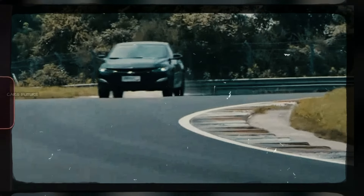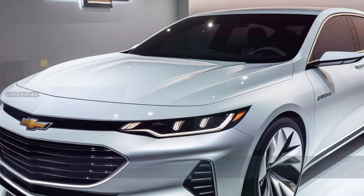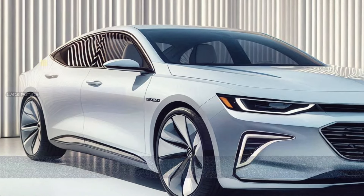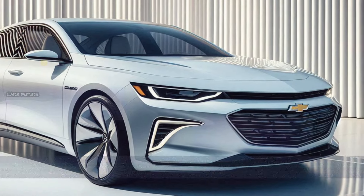The 2025 Chevrolet Malibu offers two primary engine options to cater to different driving preferences. The base engine is a turbocharged 1.5-liter inline-four, which produces 160 horsepower and 184 lb-ft of torque. This engine is paired with a continuously variable transmission (CVT) to maximize fuel efficiency. For daily driving, the 1.5-liter engine offers sufficient power for smooth acceleration and cruising, especially in urban environments.